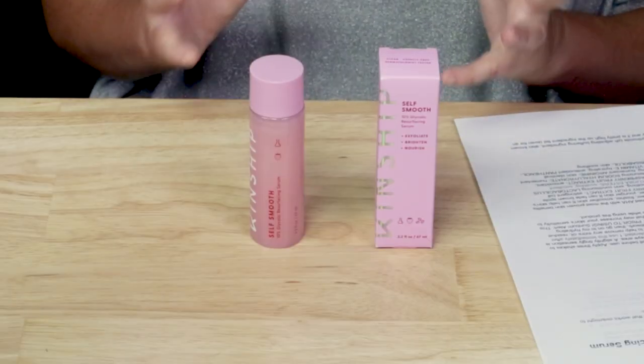It does not contain denatured or drying types of alcohol, and it's fragrance-free with no fragrance ingredients. It does have a faint earthy, almost watermelon-seed scent, but it dissipates immediately and isn't from fragrant ingredients. It's manufactured in the US, so no issues there.